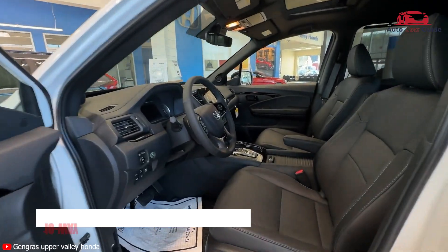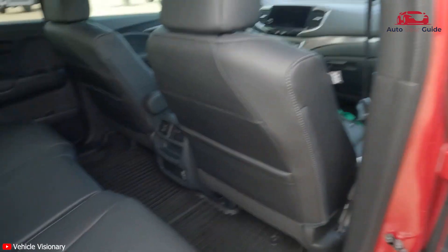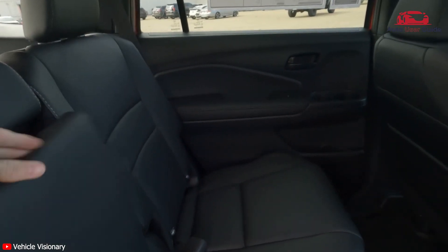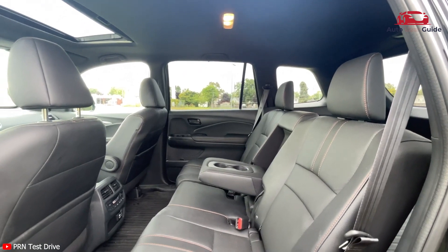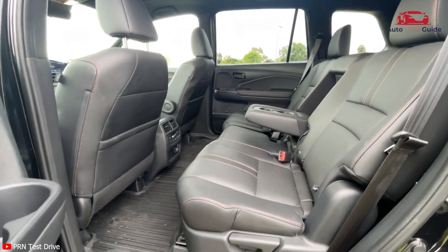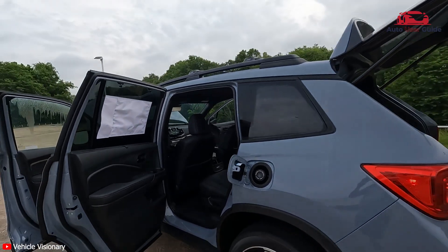Heated front bucket seats. 10-way power driver's seat adjustment including power lumbar support, and 4-way power front passenger's seat adjustment. 8-way driver and passenger seat. 60/40 folding split-bench front-facing manual reclining rear seat with manual fore/aft adjustment.